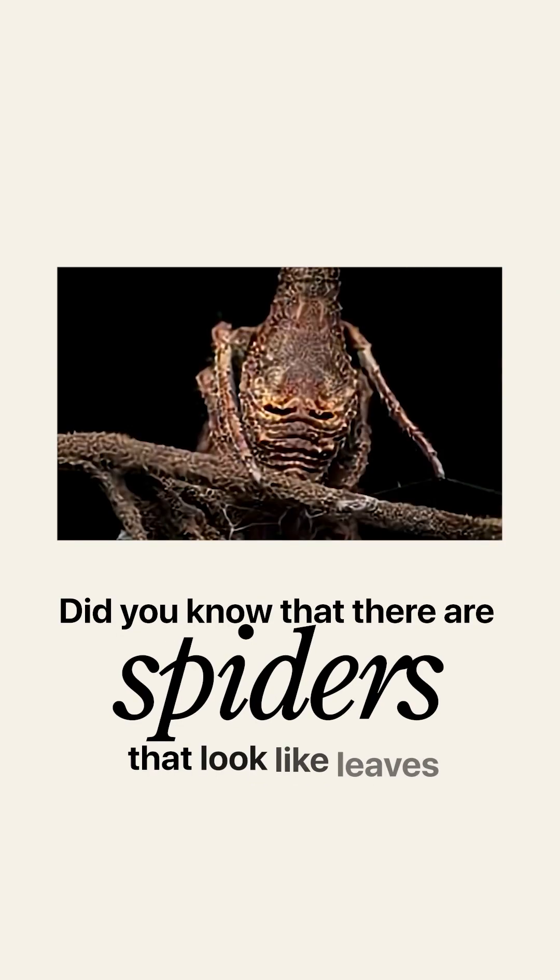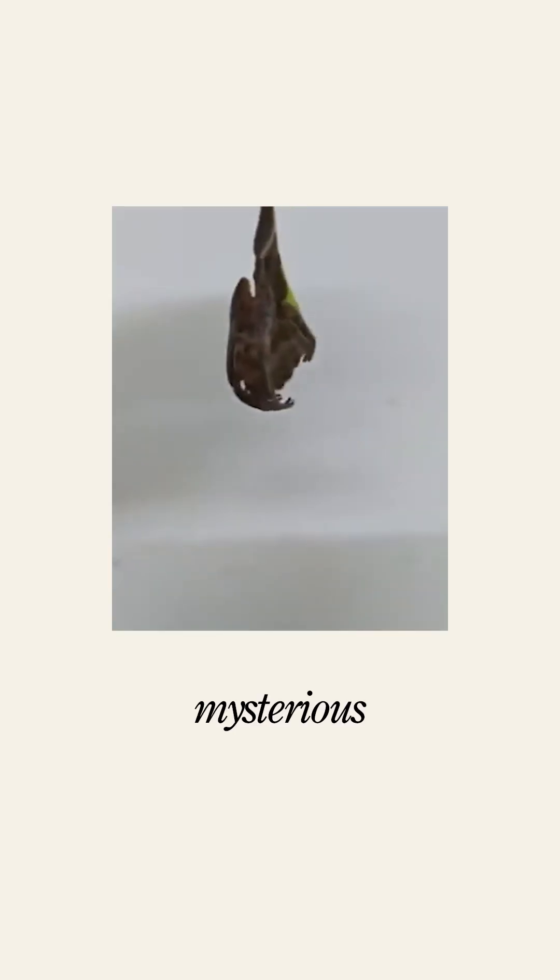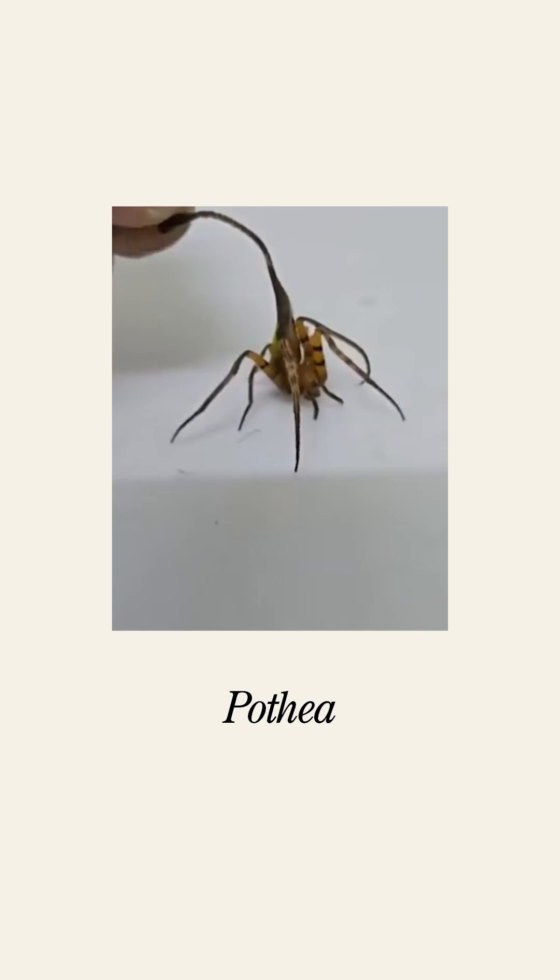Did you know that there are spiders that look like leaves? No, it's not AI — this mysterious arachnid belongs to the genus Pothia.